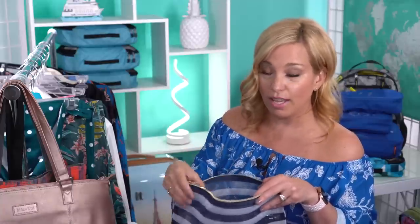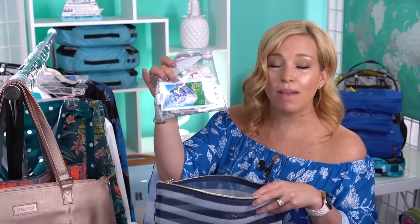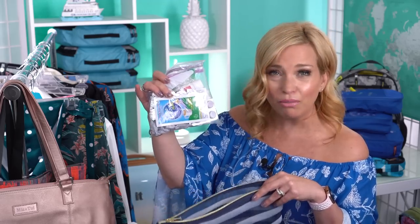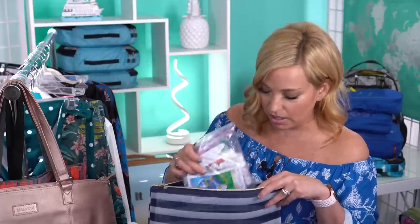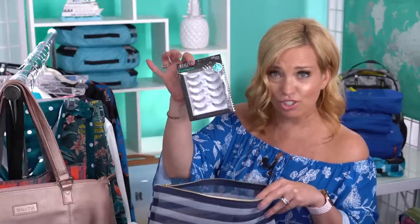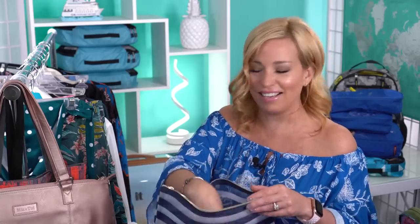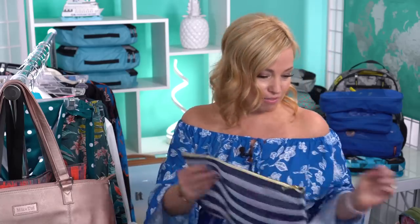I also have a little medicine kit with pain reliever, cold medicine, pain reliever for our son, cough drops, band-aids, Steri-Strips, and some antibiotic ointment. Let's hope we don't need it. And you've got to have lash strips, ladies — that's where I put those. That's it for the mesh bags.